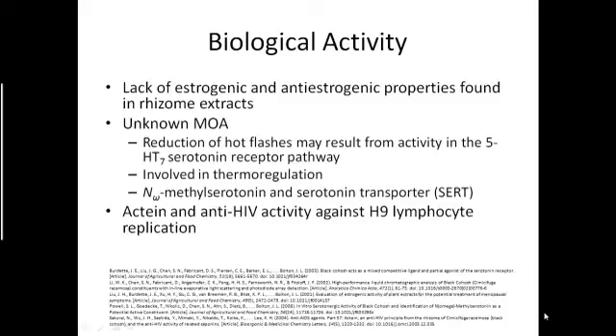In another experiment, the protein acteaeine, also found in Black Cohosh, showed potent anti-HIV activity by inhibiting H9 lymphocyte replication.